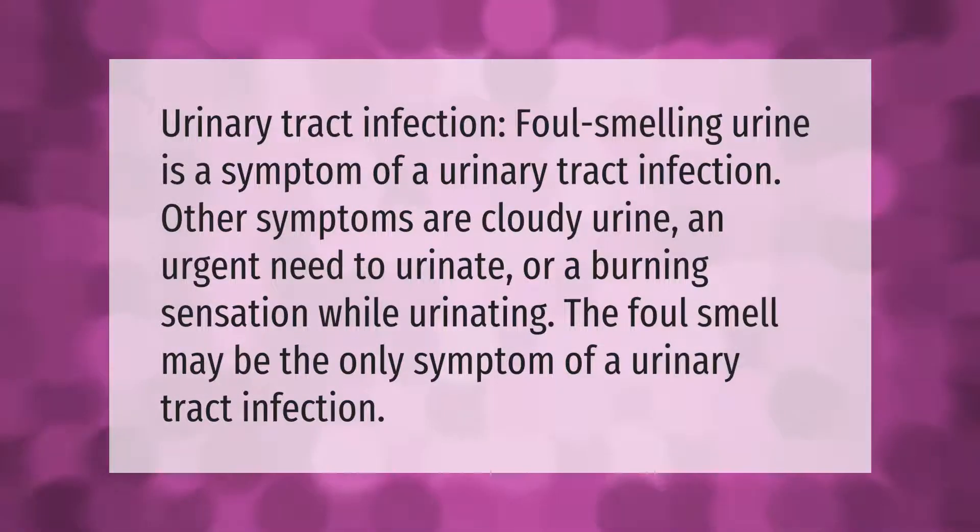Urinary tract infection: foul smelling urine is a symptom of a urinary tract infection. Other symptoms are cloudy urine, an urgent need to urinate, or a burning sensation while urinating. The foul smell may be the only symptom of a urinary tract infection.